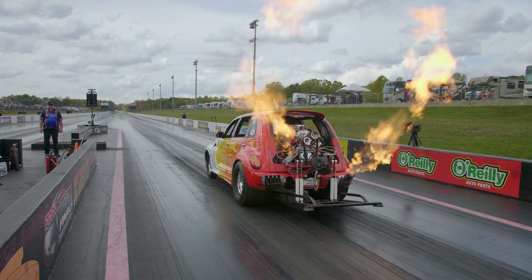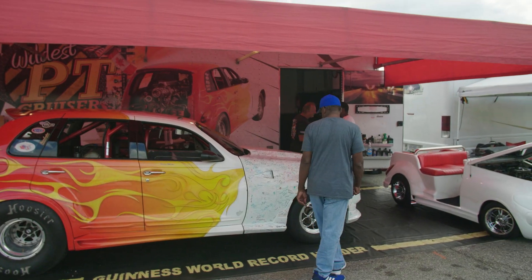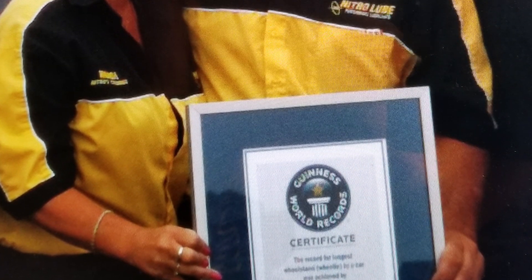It's done 130 miles an hour. It looks mean, and it holds the Guinness World Record for the longest wheelie in a car.